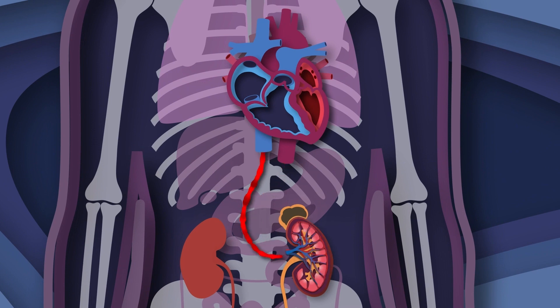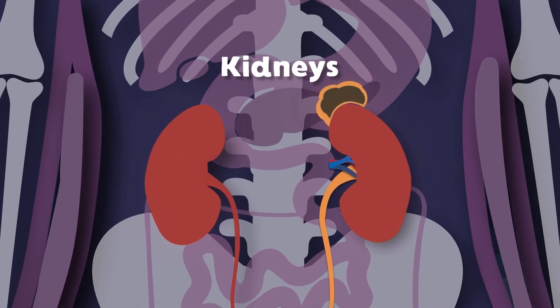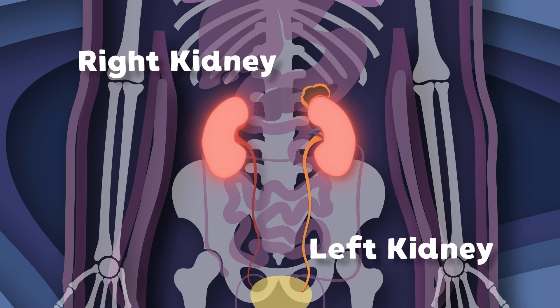Clean filtered blood returns to your body once again through your renal veins, so it can start its journey once again. We are not kidney C, we are your kidneys. The upper abdominal is where we will be.